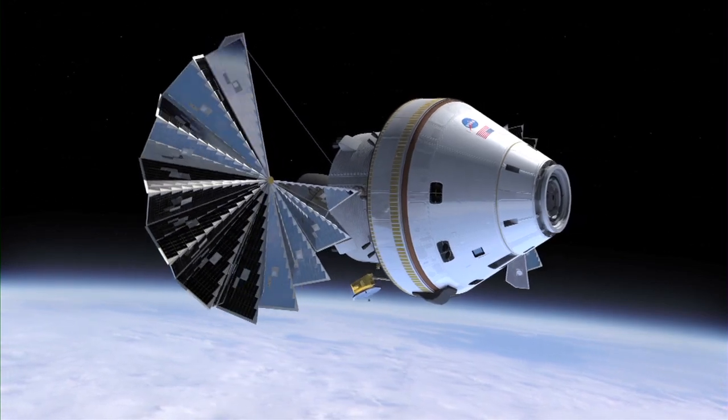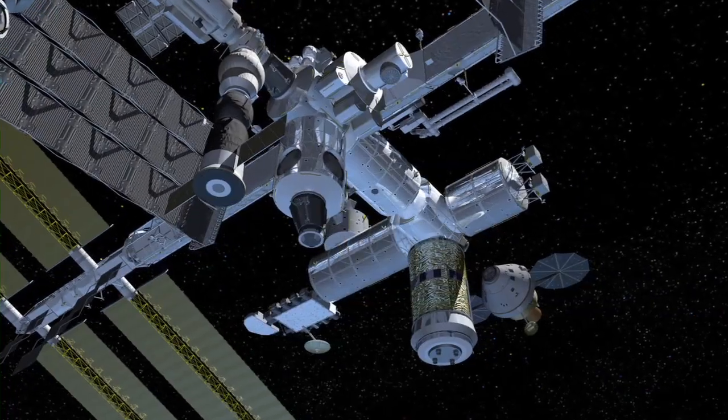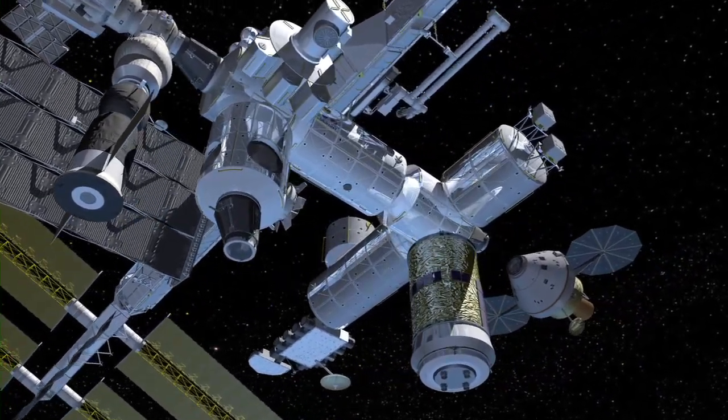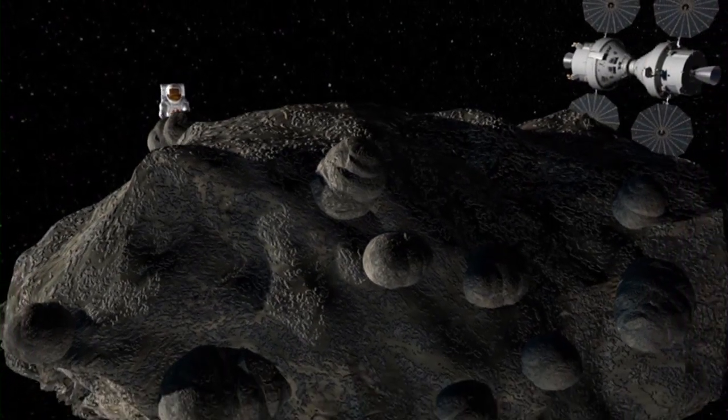As the nation's next-generation spacecraft for human spaceflight, the Orion Crew Exploration Vehicle is designed to support missions to the International Space Station and far beyond into deep space.